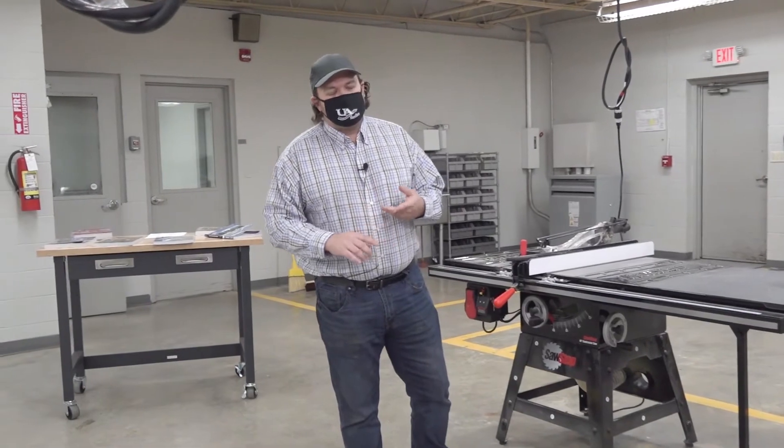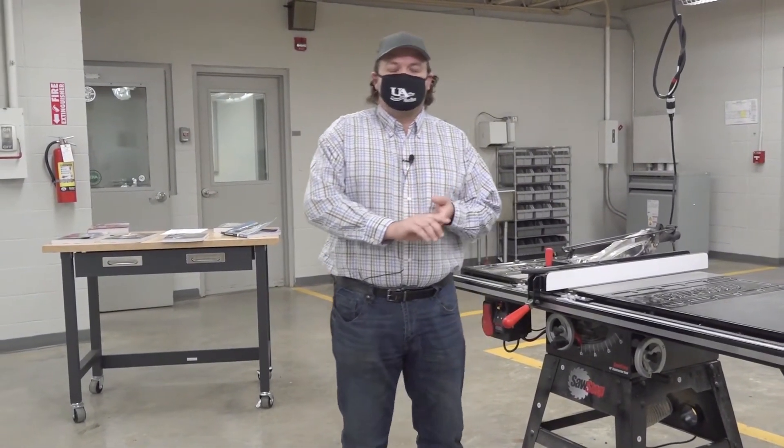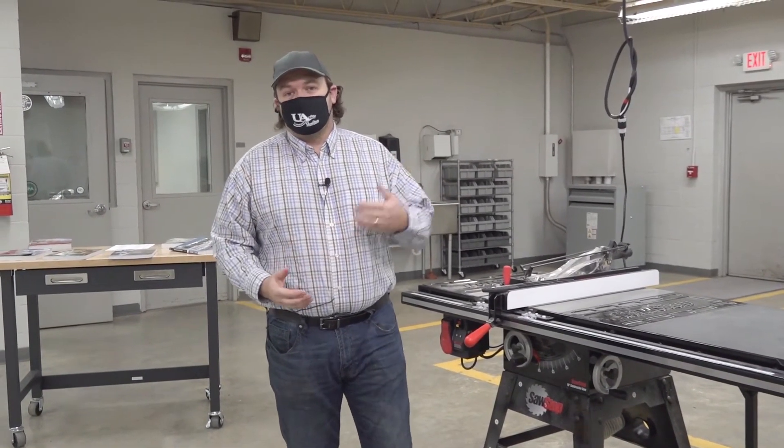Throughout the course the students are going to learn how to do framing, form work, and site prep. They're going to learn how to do basic drywall and basic masonry. They're going to learn the basic skills that are going to make them employable to the industry.